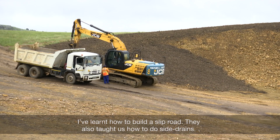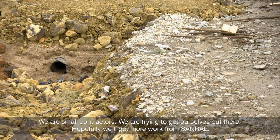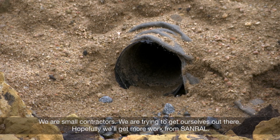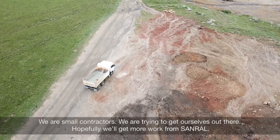They also taught us how to do the side drains. We are small contractors and we are trying to get ourselves out there. Hopefully we will get more work from sandstone.